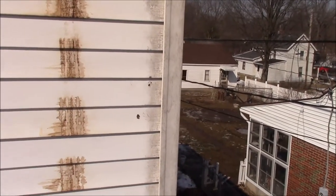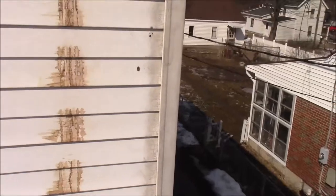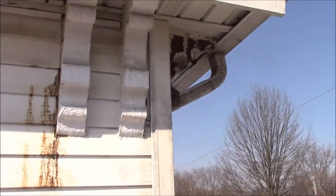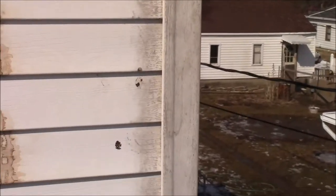Now we're up on the porch roof. This is where the raccoons traveled on up to the main roof of the home. As you can see, they were just grabbing the corner of that corner trim on the vinyl siding.